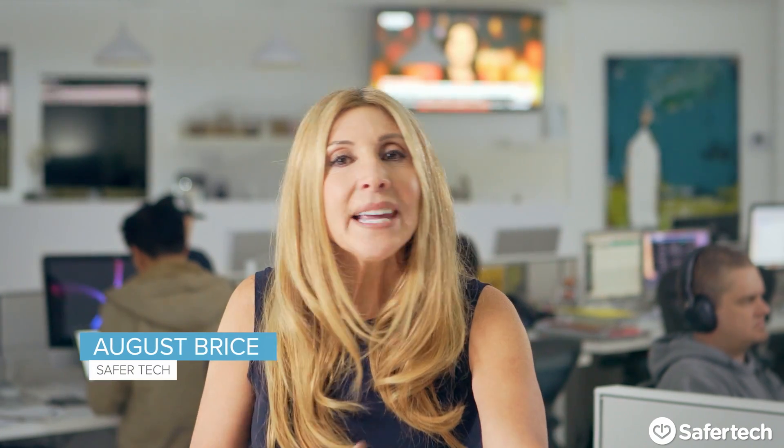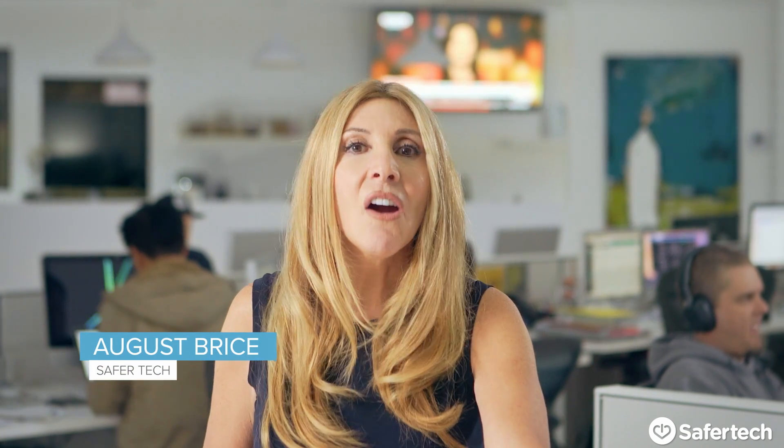In this era of privacy concerns, I've got something that might not be on your radar, but I just can't believe more people aren't talking about it — and it's the Google Vault. Today I'm going to take you inside the vault. I'm August Bryce, and like millions of small businesses, our ad agency uses Google Email, and it works really well.